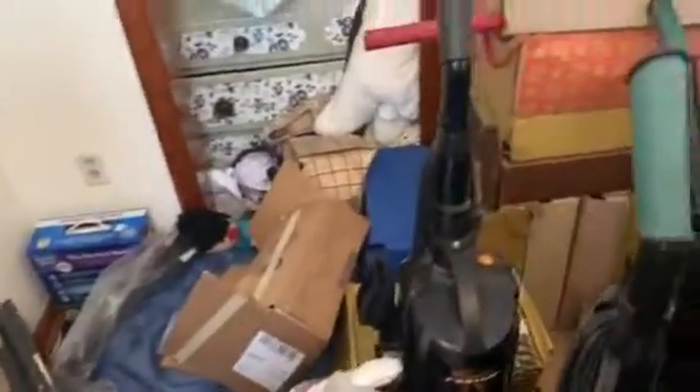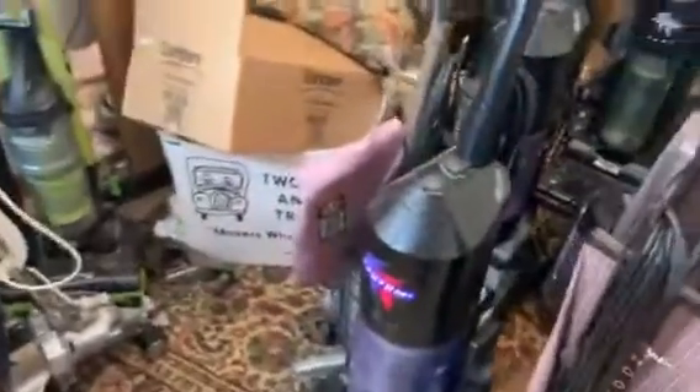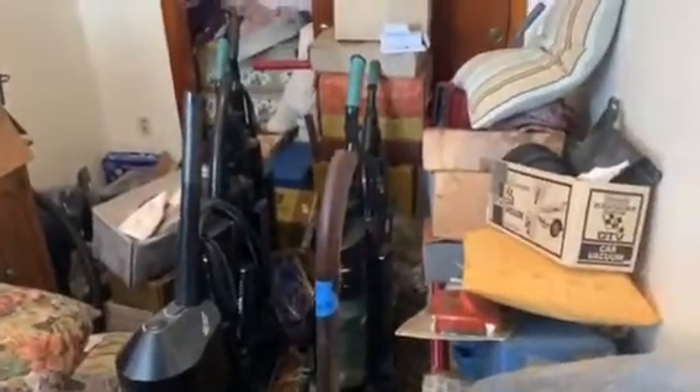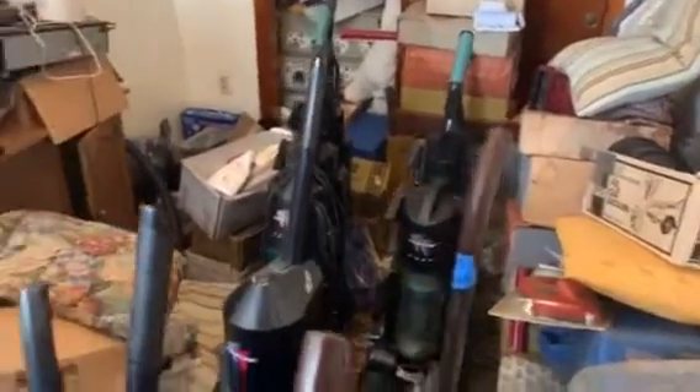So yeah guys, that's pretty much it — just wanted to give you guys a quick little video of some of this stuff in here. I'll try to do some more detailed videos of some of these machines to come. This is just a quick video to show you what I've got and give you an idea as to what vacuums I can film. Thanks for watching!